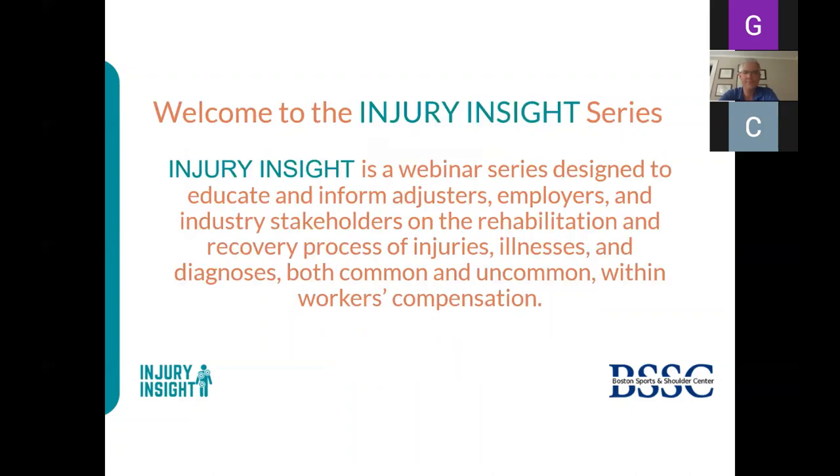Welcome to the Injury Insight series. Injury Insight is a webinar series designed to educate and inform adjusters, employers, and industry stakeholders on the rehabilitation and recovery process of injuries, illnesses, and diagnoses, both common and uncommon within workers' compensation.